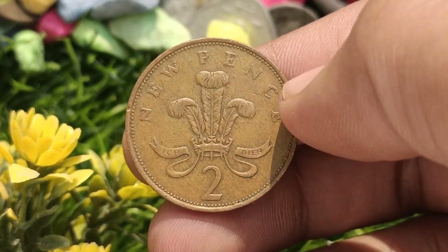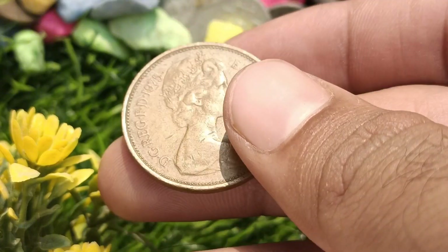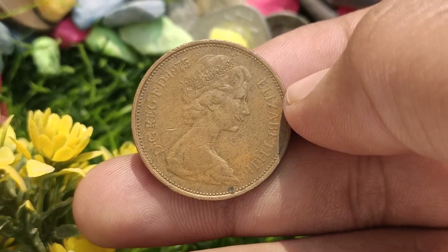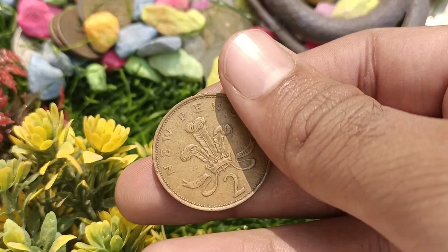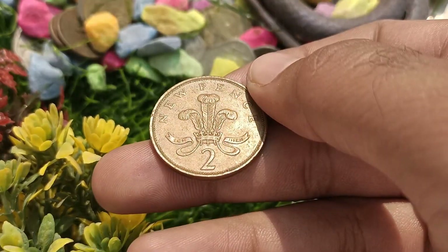Coin specifications. Let's take a closer look at the physical characteristics of the 1975 Elizabeth II New Pence coin. The front side of the coin showcases the crowned head of Queen Elizabeth II, while the reverse side displays an intricate floral design with the denomination, two pence, clearly marked.